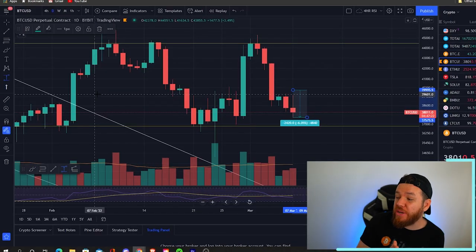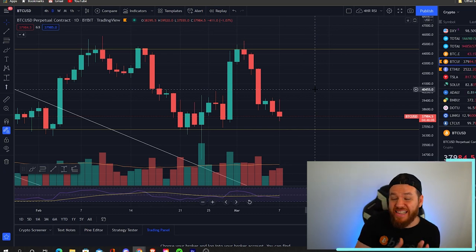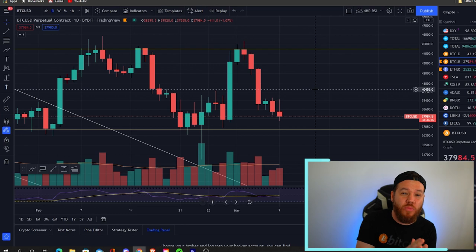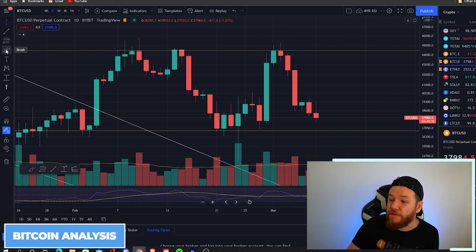Quick recap from Friday's video: I gave you guys two different trades we were watching. The first one was a short below $40,000 — if you caught that, it was a move of around 6%. Using 10x leverage like we usually recommend, that would have been around a 60% profit on that trade. The second trade setup is actually in the process right now, so we'll talk more about that when we get to this week's trade setups.